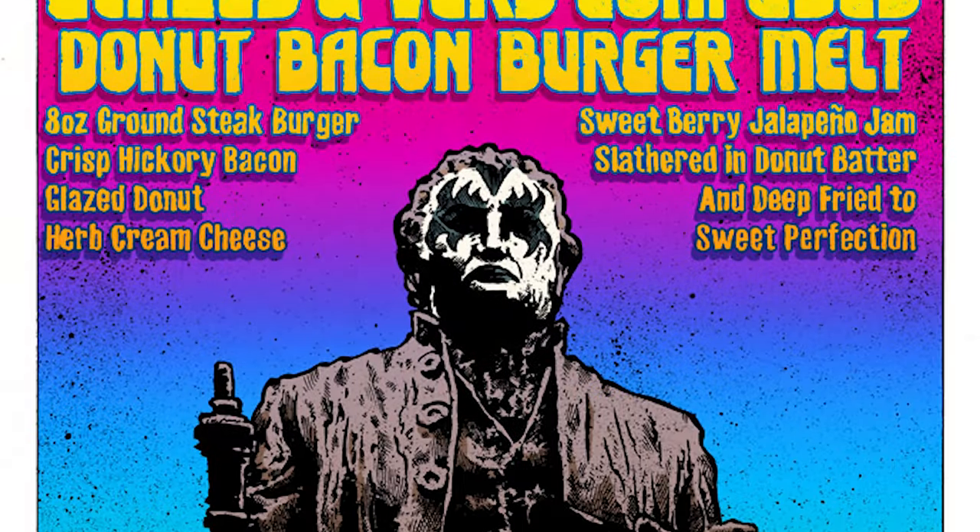Today we are talking about an awesome sandwich that we have not run since 2016. We are bringing it back for a very limited run — the Glazed and Confused Donut Bacon Burger.